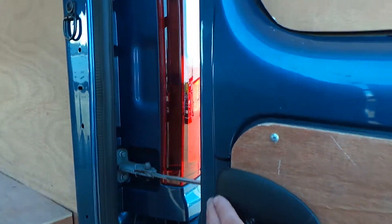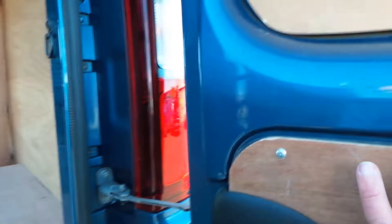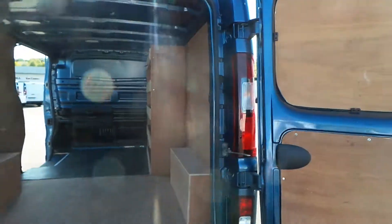The doors themselves — if you just flip this little lever, it will extend the doors out.